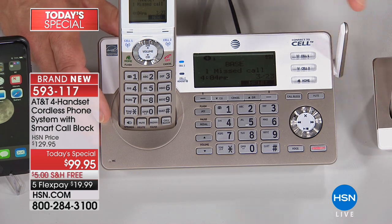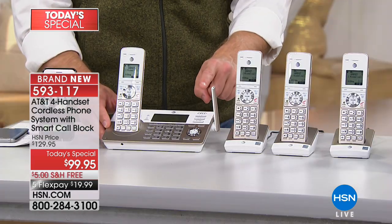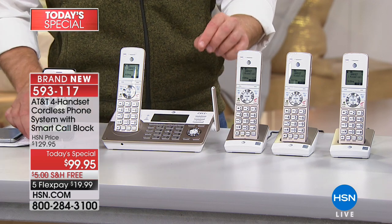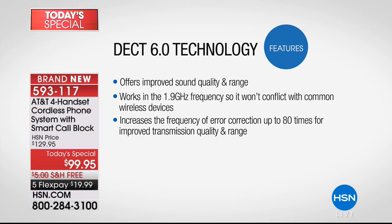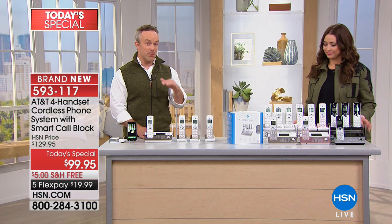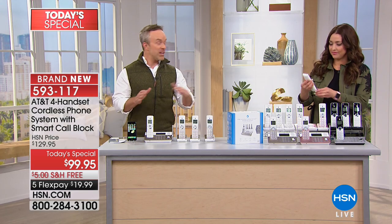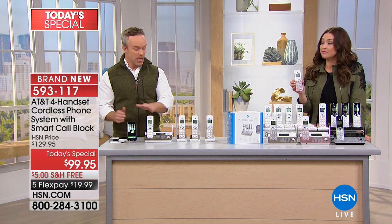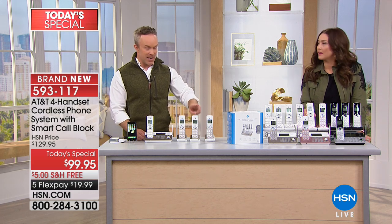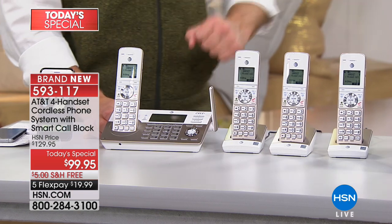You have your digital answering machine, a thousand call blocking numbers, speakerphone, redial, and link-to-cell technology — two different cell phones, one Android and one Apple, it doesn't matter. You also have DECT 6 technology — Digitally Enhanced Cordless Telecommunications — which gives you improved sound quality. It's easier to hear, easier to communicate, with less interference and fewer dropped calls.